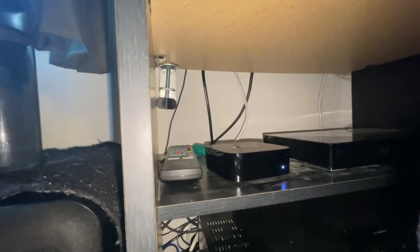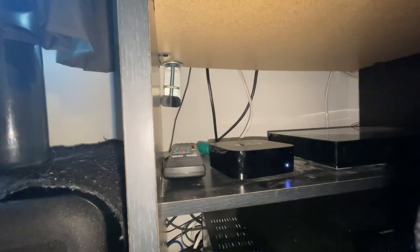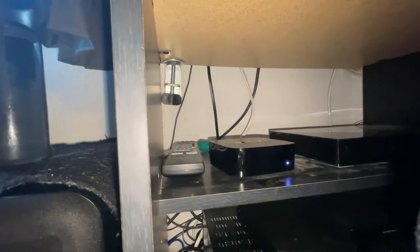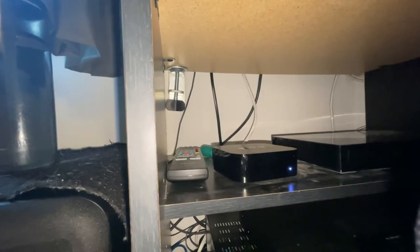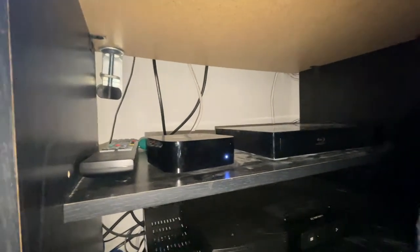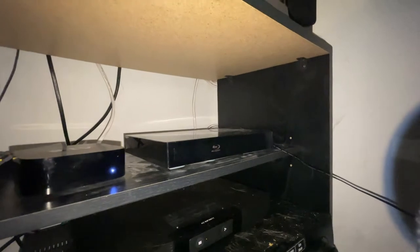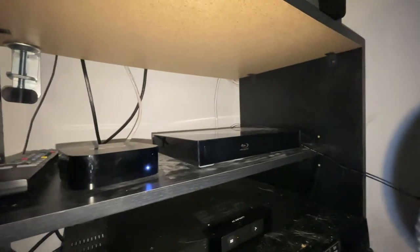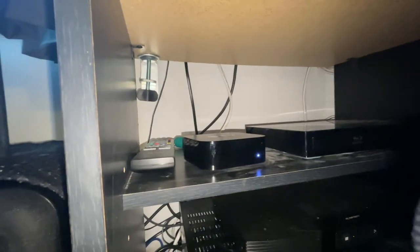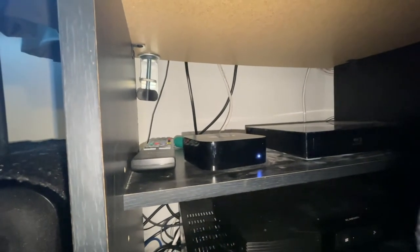Right next to the Blu-ray player is my Apple TV 4K — this is the 2018 model. It works great, I love it, it's fast. I don't even have a 4K TV so that really doesn't matter, but I got this a couple of years ago for Christmas. It's really what I use the most in this system. Every once in a while I watch a movie — last night I watched Godzilla vs. Kong, highly recommend it — and it was rocking this room.